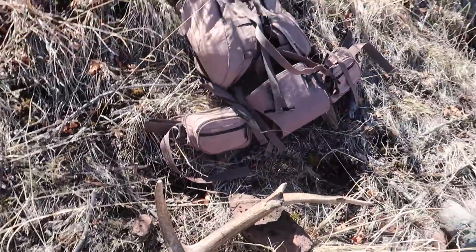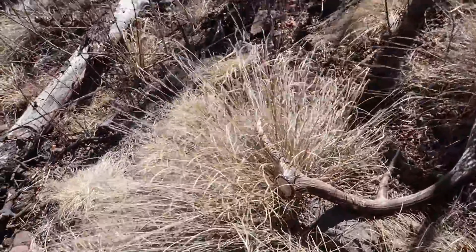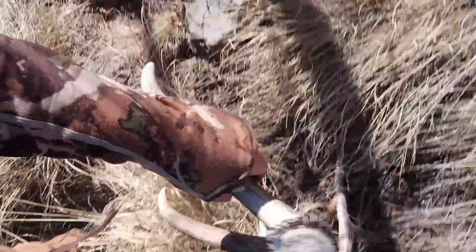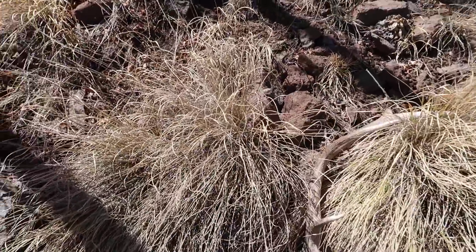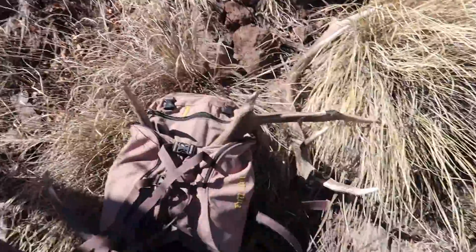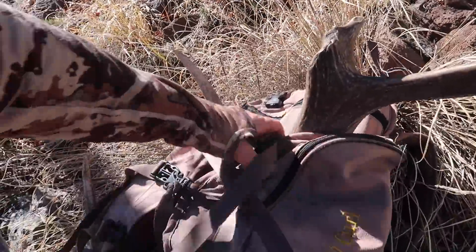Throw that on the frame and get out of here. Go look for more. There we go, a nice little bonus. Oh, that might be — yeah, that's last year's. Last year's gut cracks. Hard white. We'll add it through the backpack and keep going. There's got to be more in here, guys. There's enough elk sign in here that makes me believe there's more.